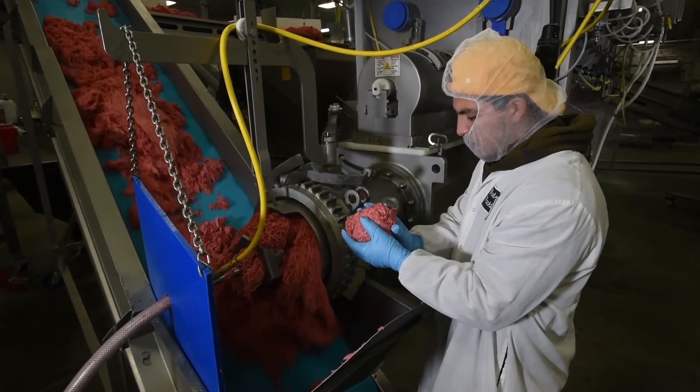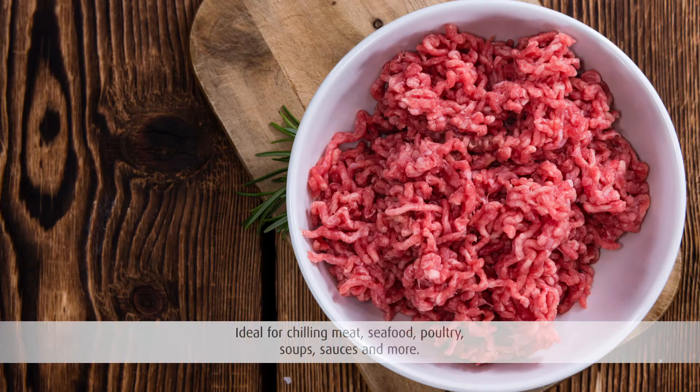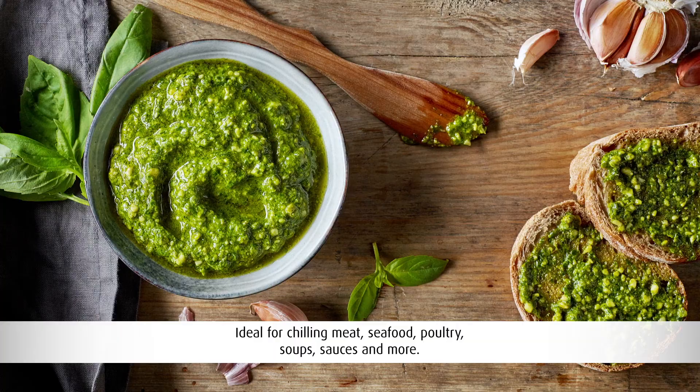Whether you are looking to lower the temperature or firm up the product for subsequent forming, AccuChill LX is ideal for chilling meats, seafood, poultry, sauces, soups, or thick pastes.